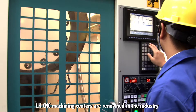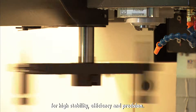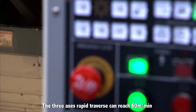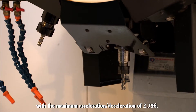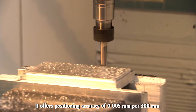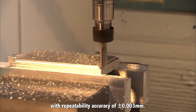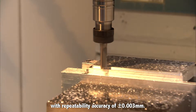LK CNC machining centers are renowned in the industry for high stability, efficiency and precision. The three axes rapid traverse can reach 60 meters per minute with the maximum acceleration/deceleration of 2.79 g. It offers positioning accuracy of 0.005 millimeters per 300 millimeters with repeatability accuracy of plus or minus 0.003 millimeters.